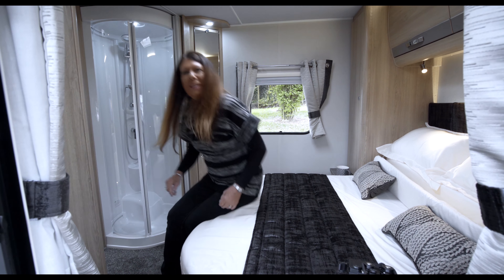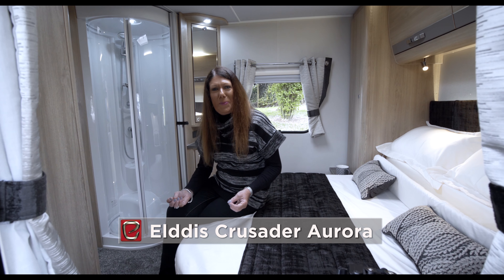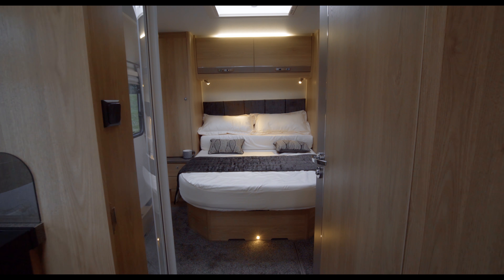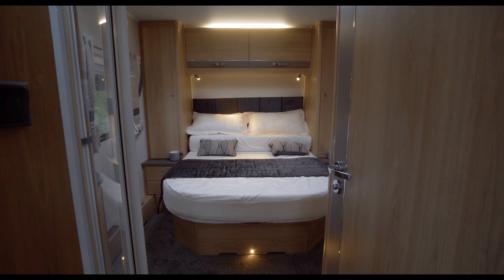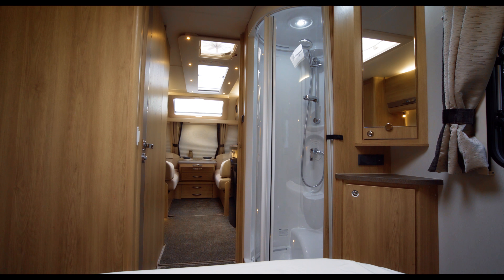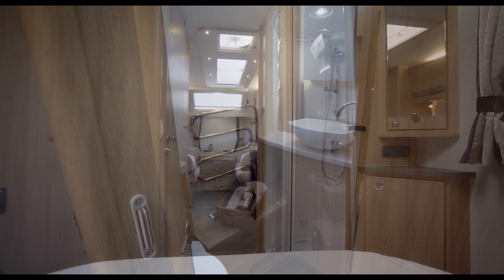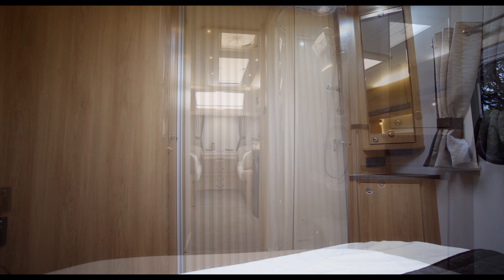This is the Crusader Aurora, with a rear island bed which retracts to create a huge amount of floor space by the entrance to the shower on the off-side and the toilet opposite. These two compartments effectively divide the caravan into two separate rooms.